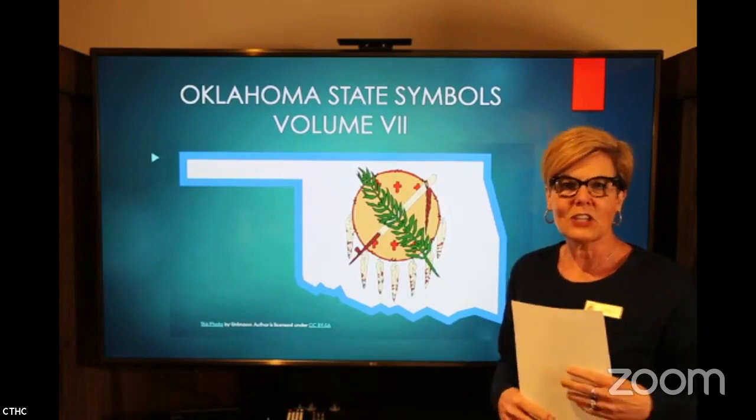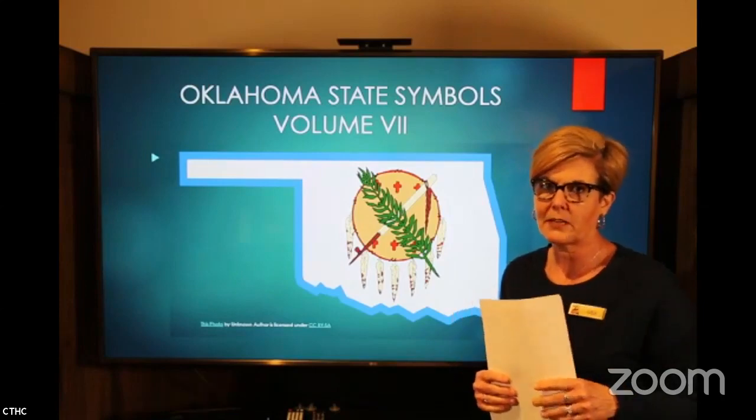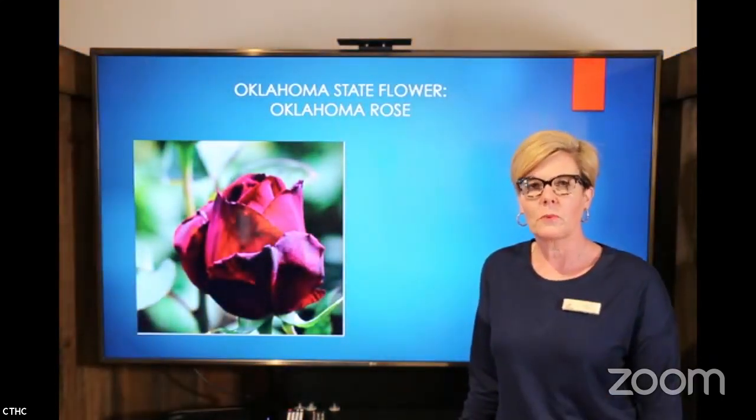Let's get started. Thanks for meeting us at the new time, three o'clock. So here we have our Oklahoma State flower, the Oklahoma Rose.